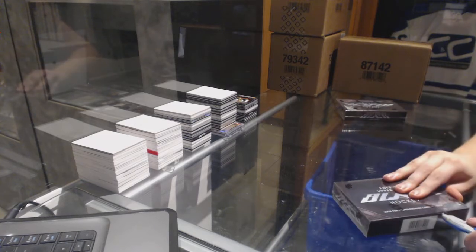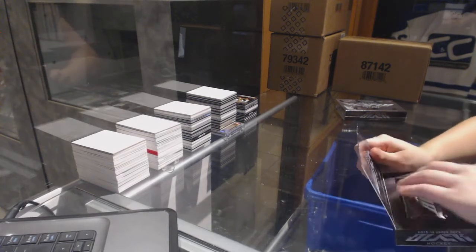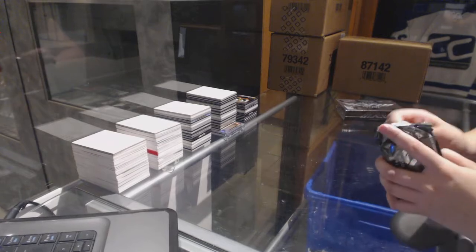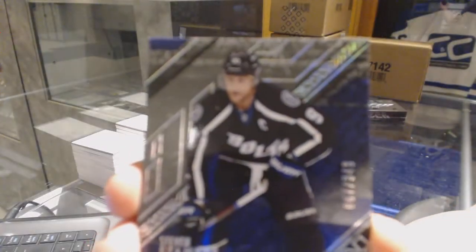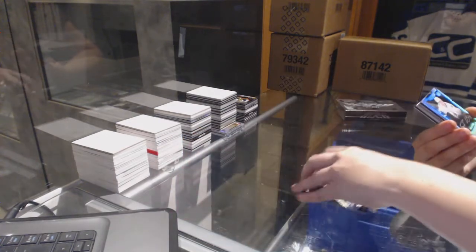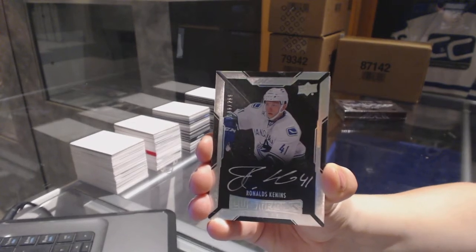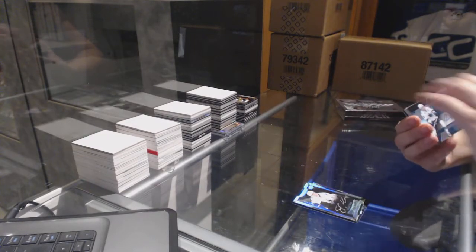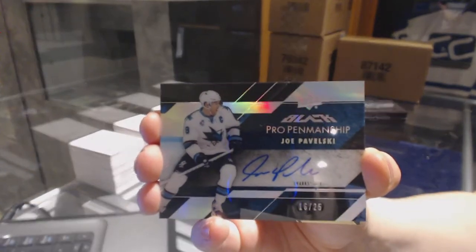On to box three. We've got a base card numbered to 349 for the Tampa Bay Lightning, Steven Stamkos. Rookie Auto numbered to 299 for the Vancouver Canucks, Ronald Keenan. For the San Jose Sharks, Pro Penmanship Auto numbered to 25, Joe Pavelski.